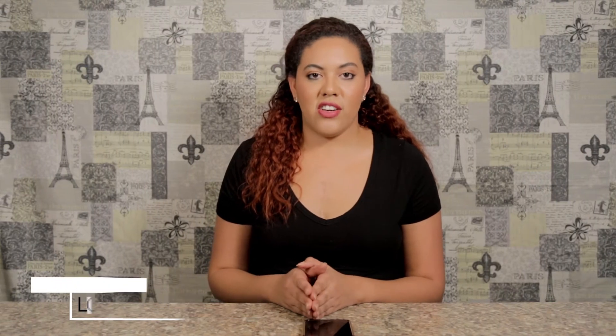The second one is going to be Kat Von D's Lock It Concealer. This concealer is amazing because it can cover from dark spots to tattoos. It's very long lasting, leaving a matte finish that is not cakey.